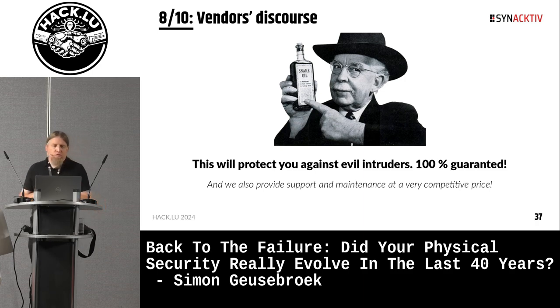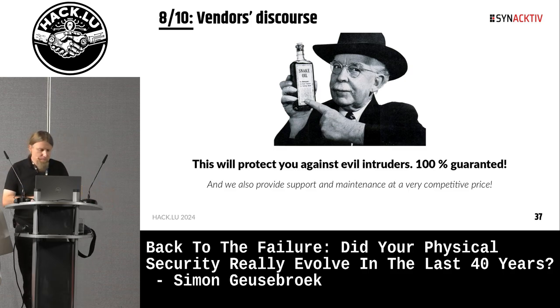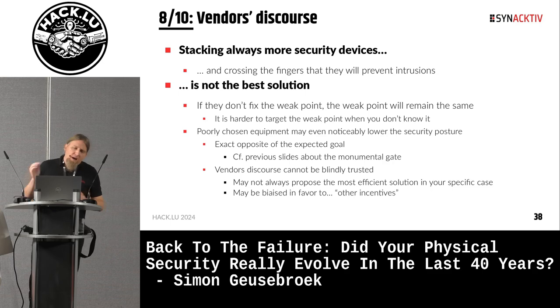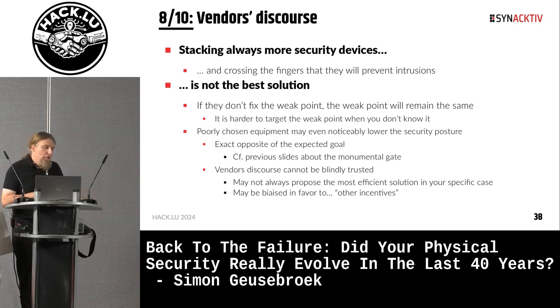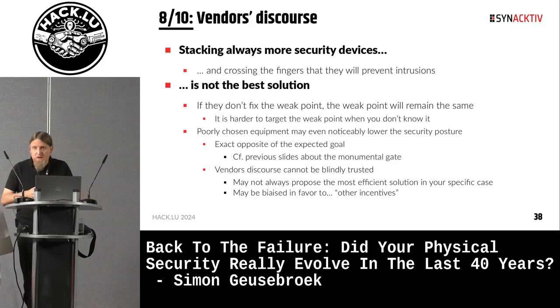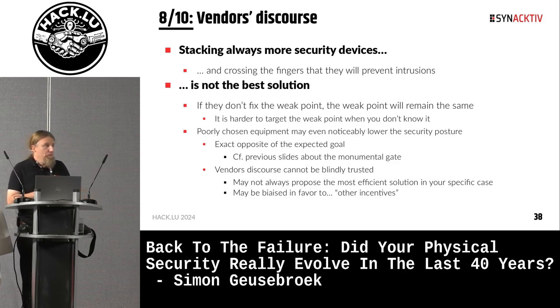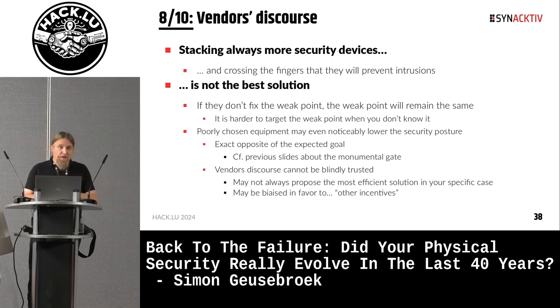There is also a point about the vendor's discourse: "This will protect you against all threats and intruders — 100% guarantee." Stacking always more security devices is not the best solution. In particular, if they do not fix your weak points, your weak points will just remain the same — meaning they do not actually improve your security. Even worse, poorly chosen equipment might lower your security posture. With the gate example, the customer paid a large amount of money for that monumental gate, and in our report we just told them: put your chain and padlock back on, because it was still better than what you have now.